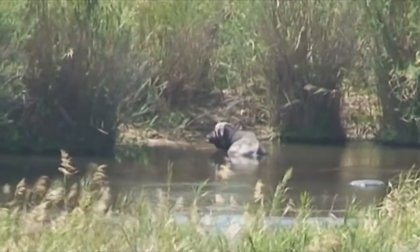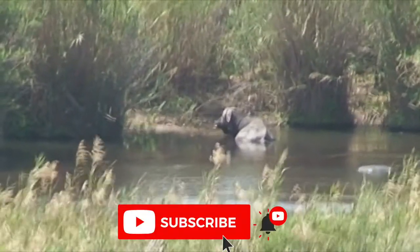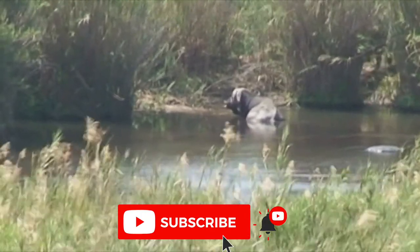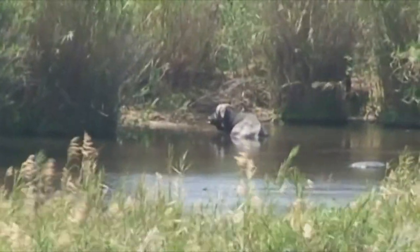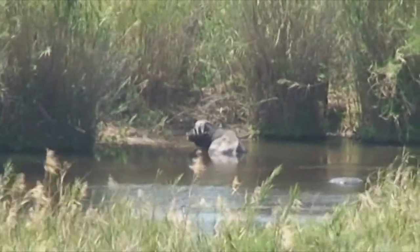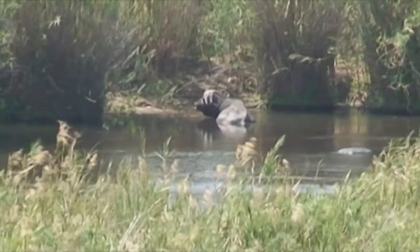Buffaloes drink regularly, often twice a day, and they frequently remain in the vicinity of water when feeding. Mud wallows are frequently used and apparently enjoyed by buffalo. The mud serves to cool the animals, as well as forming a protective crust when dried, which discourages insects from biting.